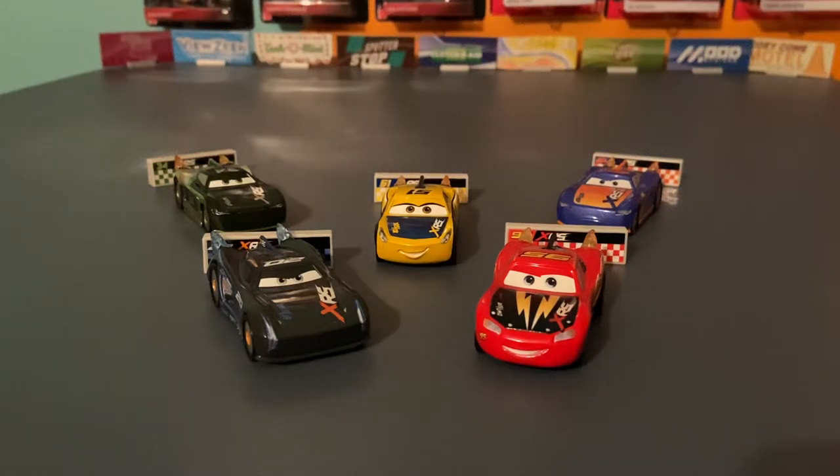Hello everyone and welcome back to another video on the channel. Today we'll be doing another group review, kind of like the Thomasville Racers review I did on Halloween. Today we're taking a look at Wave 1 of the XRS Rocket Racers, the third in the XRS series behind the Mud Racers and the Drag Racers.